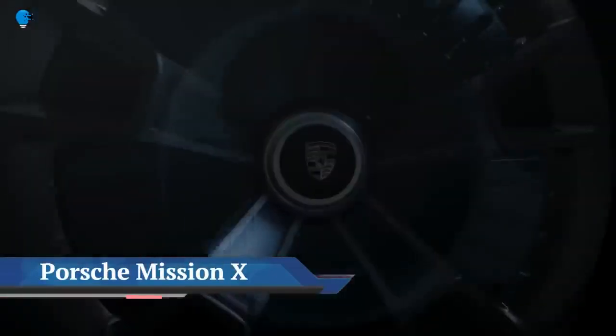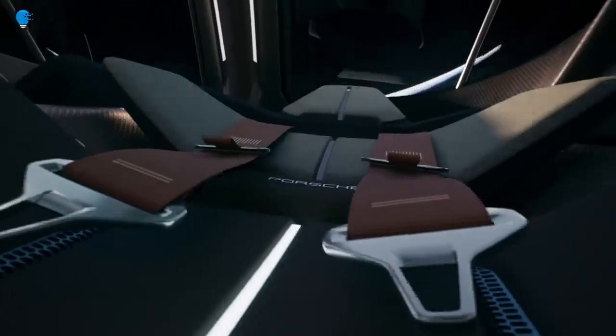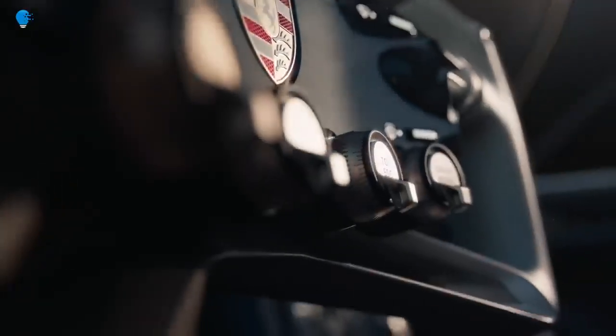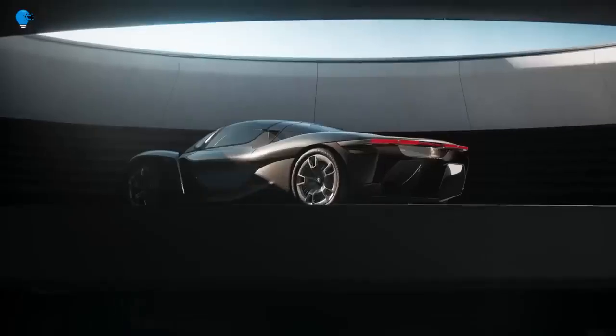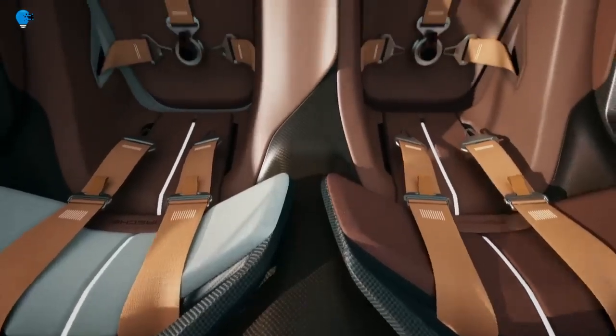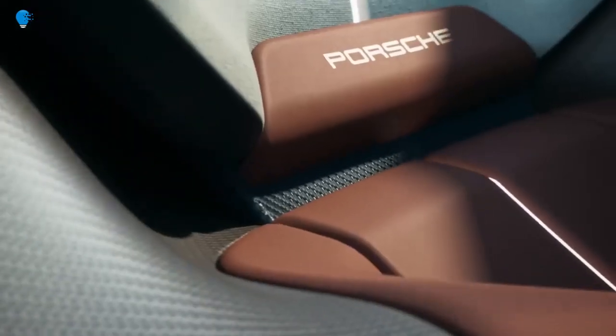Porsche debuted its new Mission X concept — an all-electric concept car it calls a conceptual reinterpretation of the hypercar. Like the Porsche 918 Spyder, it's a squat, compact affair with bubbly fenders, but where the Spyder is somewhat toned down, the Mission X leans into its chunky corner details.